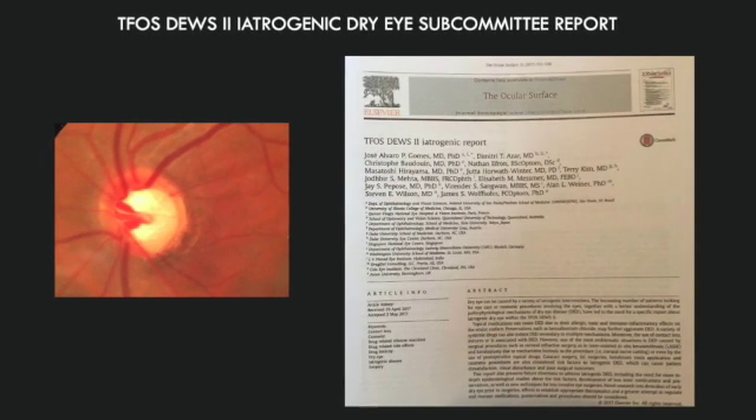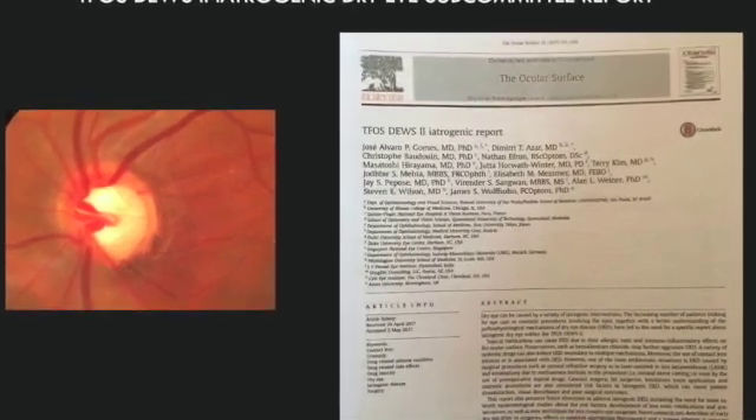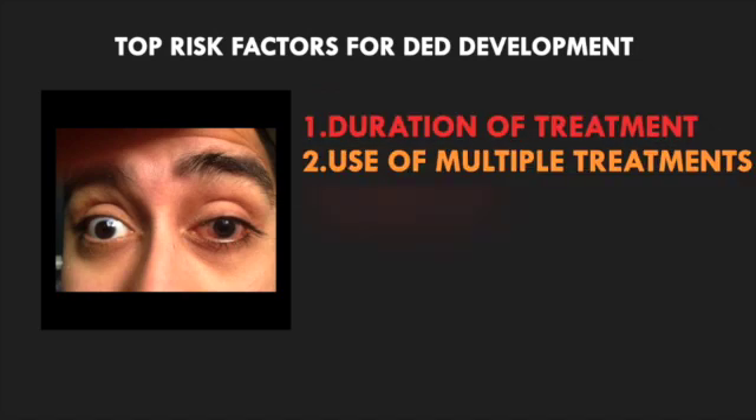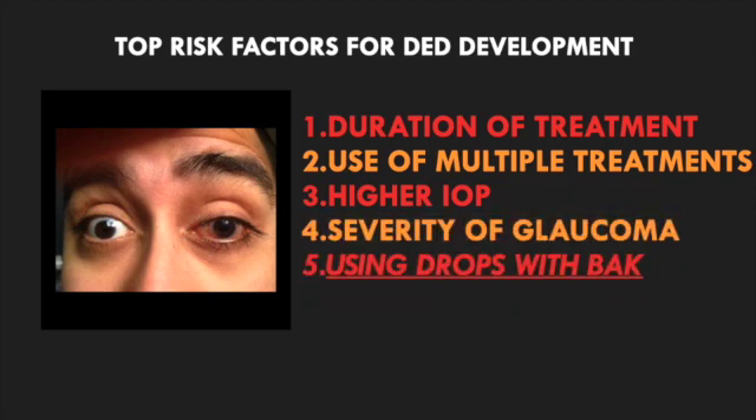In fact, a survey of almost 10,000 glaucoma patients found that the top risk factors for the development of dry eye disease in those patients include duration of treatment, use of multiple treatments, high IOP, the severity of glaucoma, and the use of eye drops containing BAK.